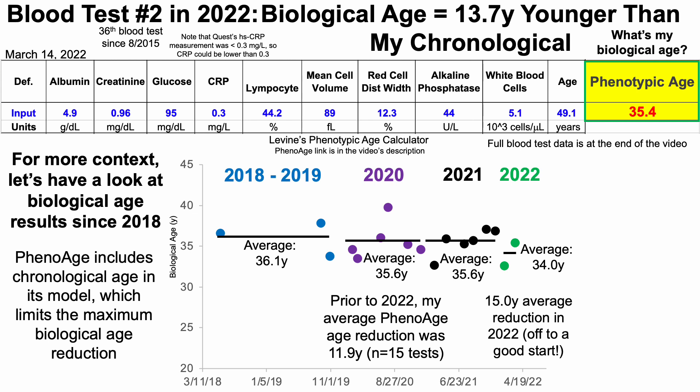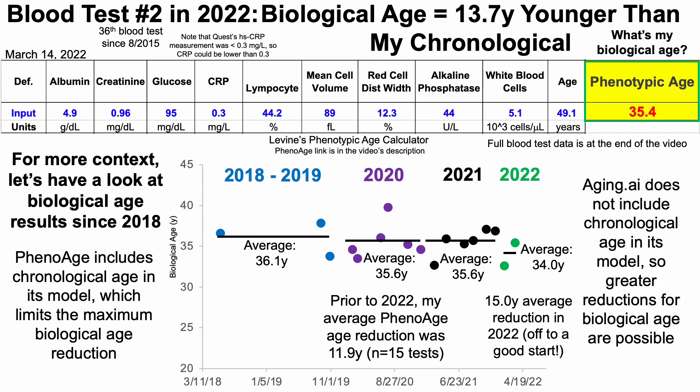Note that phenotypic age includes chronological age in its model, which limits the maximum biological age reduction to about 20 years. So if you're 80 years old but all your biomarkers are youthful, are you really somewhere around 60? In contrast, aging.ai does not include chronological age in its model, so greater reductions for biological age are possible. Let's have a look at that data.